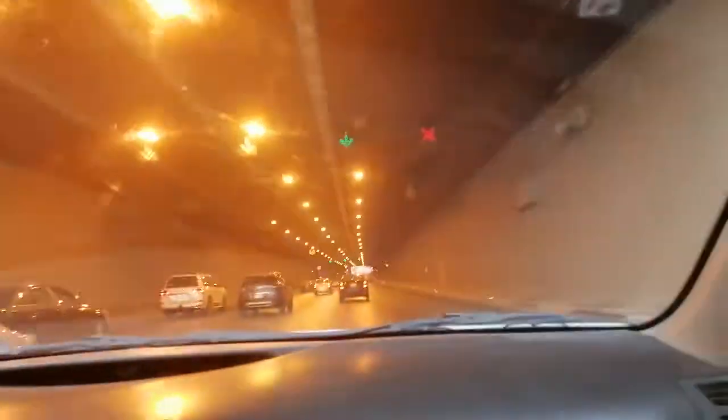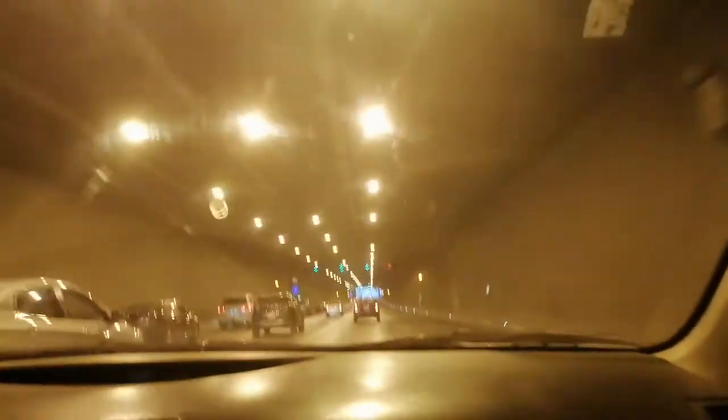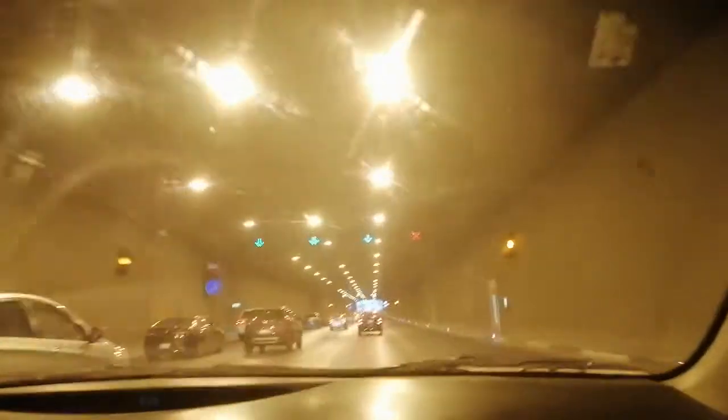We've exited the third tunnel. This is the third tunnel — a little bit longer than the ones before.